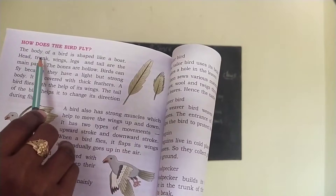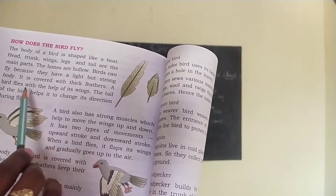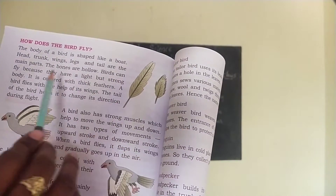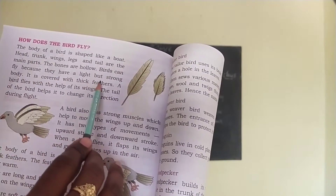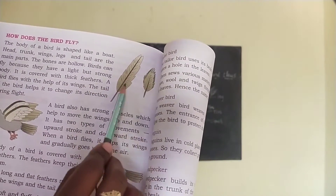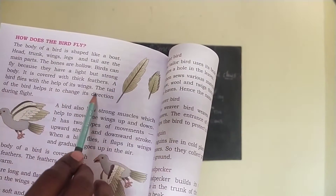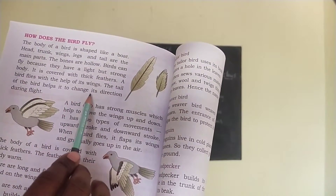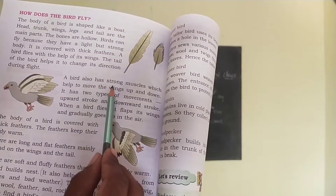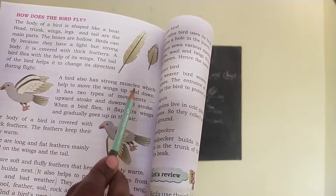Which are the parts? Head, trunk, wings, legs and tail are the main parts of the bird. The bones are hollow. Birds can fly because they have a light but strong body. It is covered with thick feathers. A bird flies with the help of its two wings. The tail of the bird helps it to change its direction during flight.